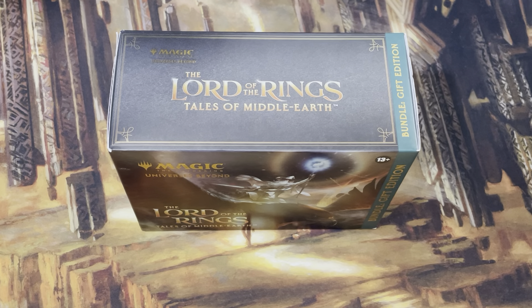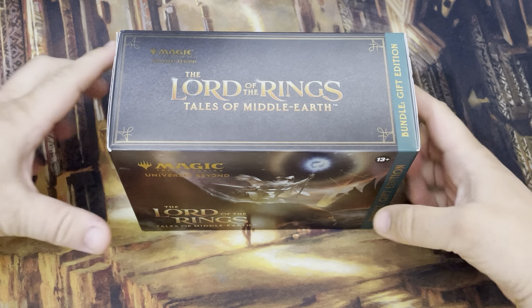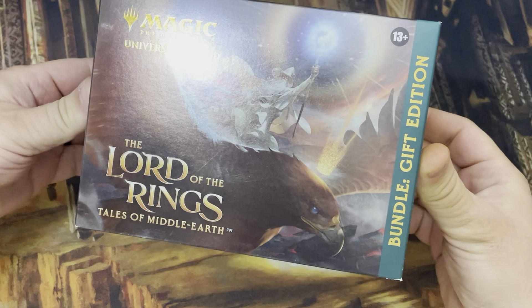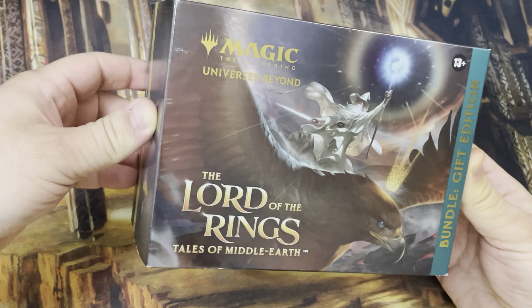Hello and welcome to a video. We are going to see what is inside of this amazing gift bundle — the Magic the Gathering Universes Beyond, Lord of the Rings: Tales of Middle-Earth Gift Edition.